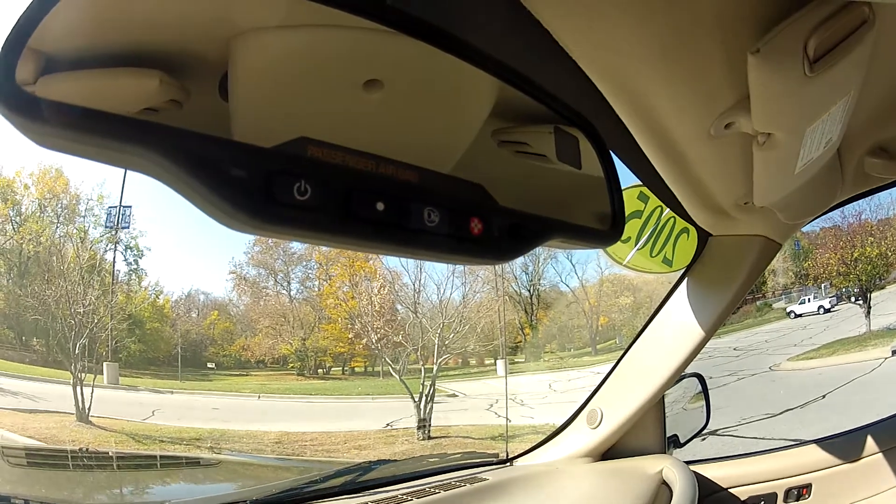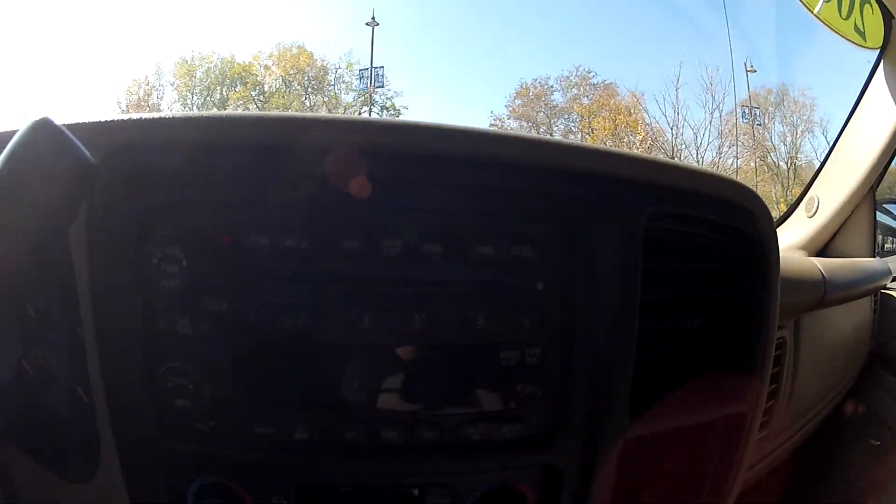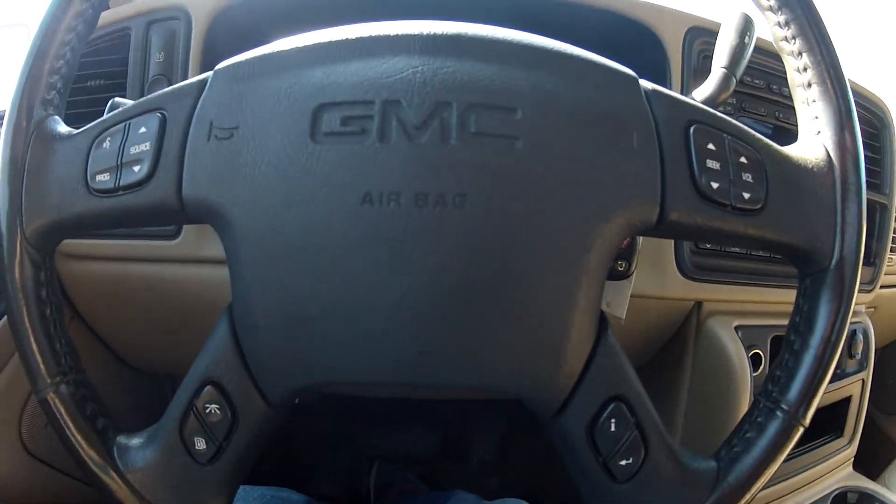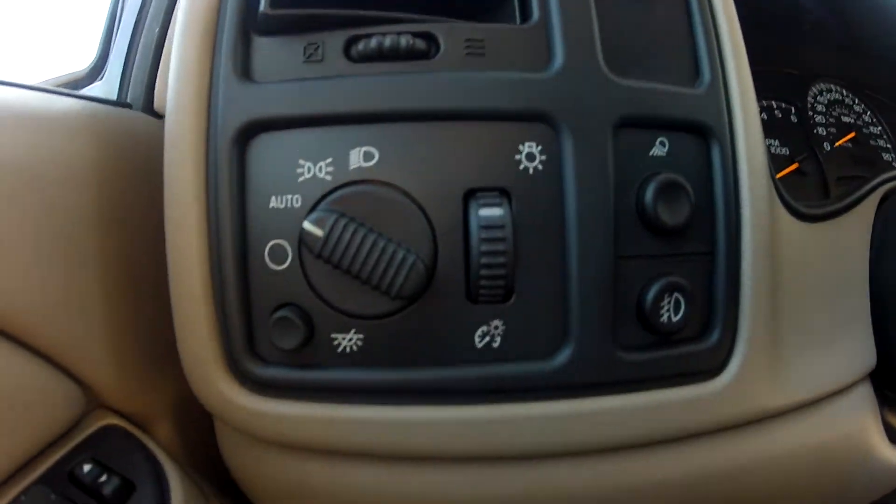It does have OnStar as well as a CD player and climate control, steering wheel mounted controls, traction control, and daytime running lights as well as fog lights.